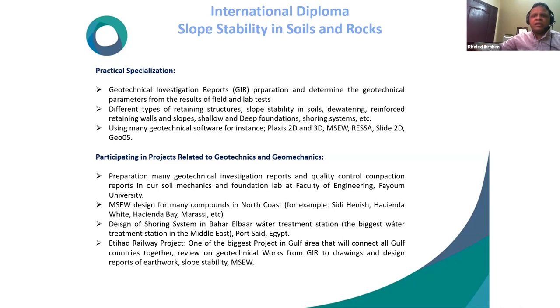In the last two years, after joining the RAK Municipality team, he worked on the ETIHAD Railway project, one of the biggest projects in the Gulf area that will connect all Gulf countries. He reviewed geotechnical works from investigation reports through drawing and design reports for earthwork, slope stability, and mechanically stabilized earth.